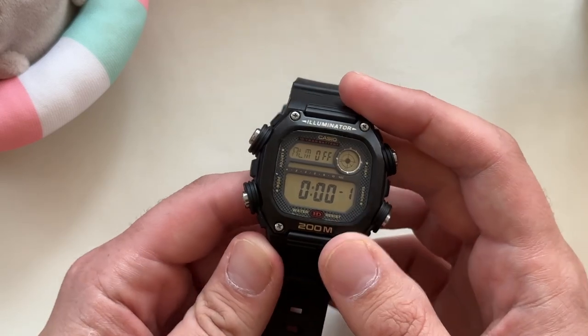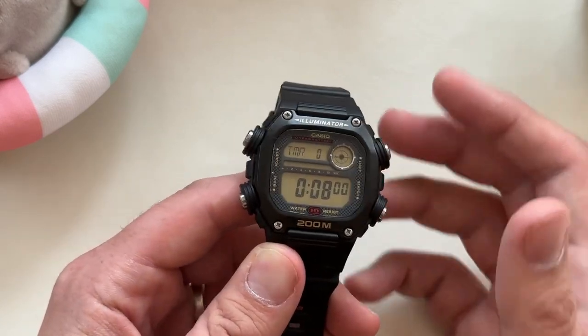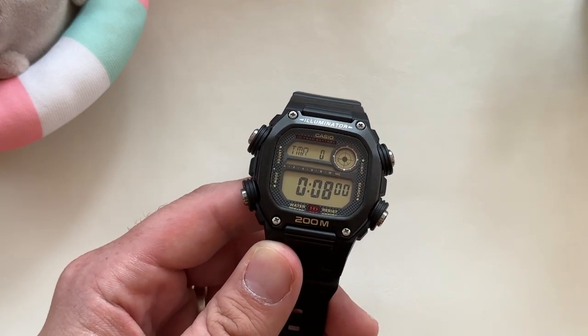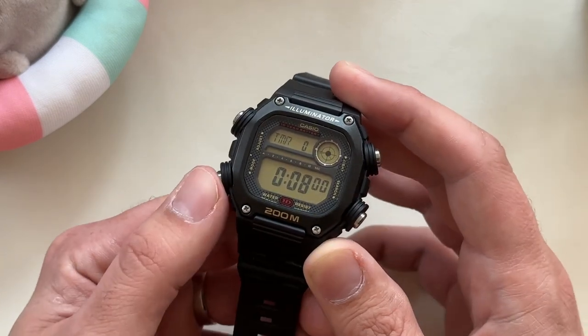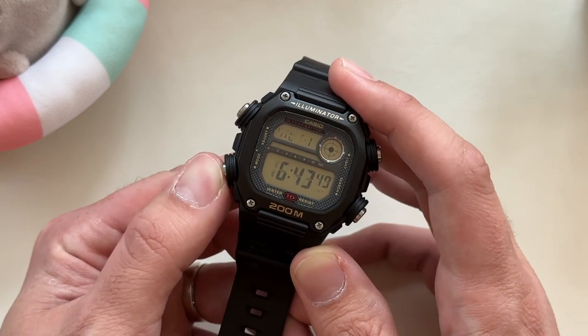Going through the functions quickly: you've got five alarms, which is nice for a lot of people; a countdown timer, which is a necessity — some digital watches just elect to go with a stopwatch only and skip the countdown timer, so it's good to have that here. You also have the stopwatch up to 24 hours, which is quite nice.